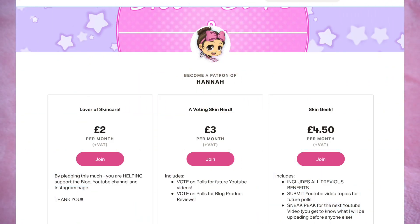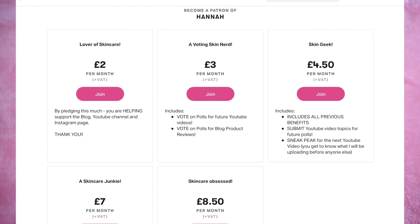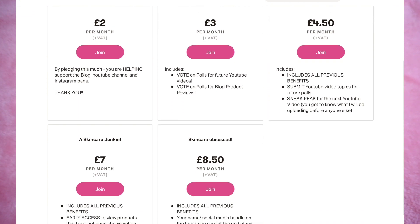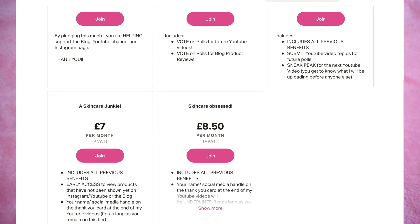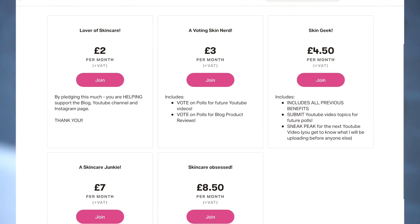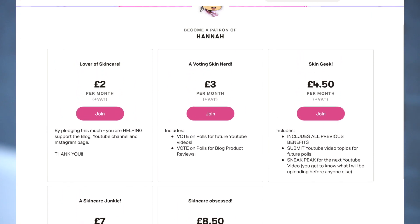If you would like to support the channel, Instagram, and blog then please consider becoming a patron today. There are different tiers with different benefits such as voting for product reviews and YouTube topics, as well as exclusive content and sneak peek access.